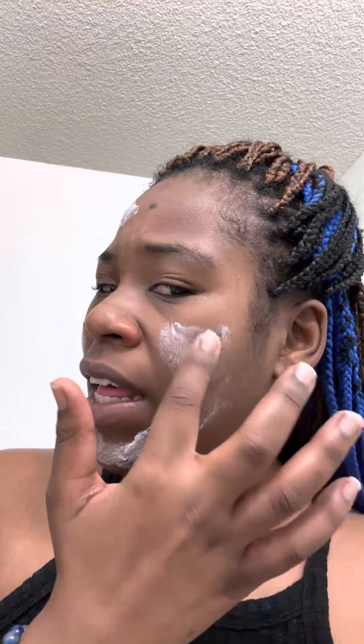I put this on my face and all the black spots, and pretty much see the results after taking it off. Within 10 minutes is usually what I do. I've only been doing this for a few days before getting on here — today is February 6th, 2023.